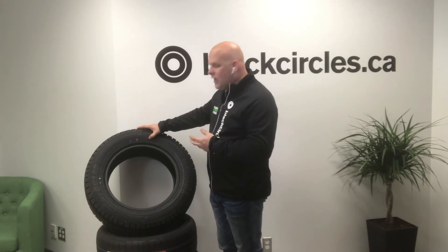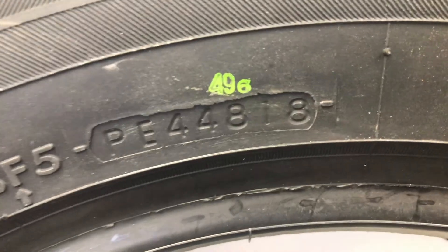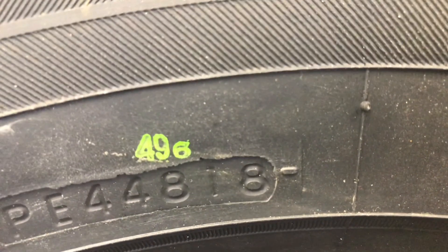The part we want to look at for the date is the last four digits. In this case it says 4818 — the first two digits represent the week the tire was manufactured.